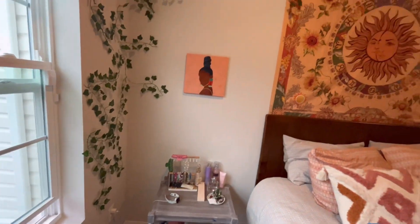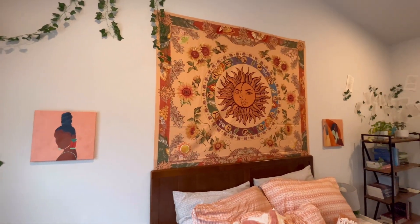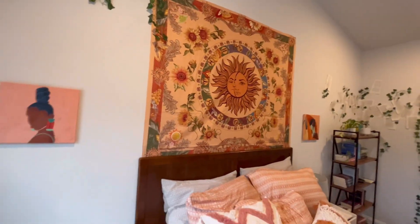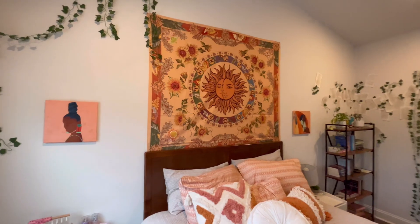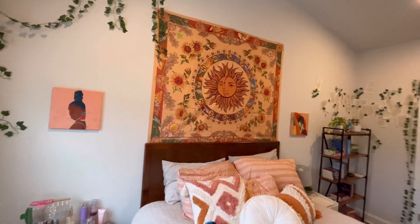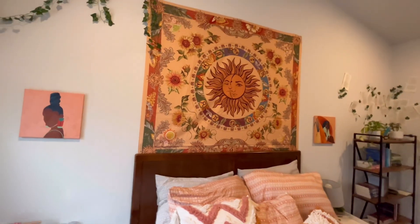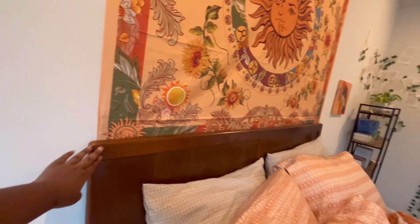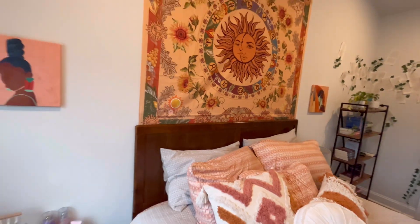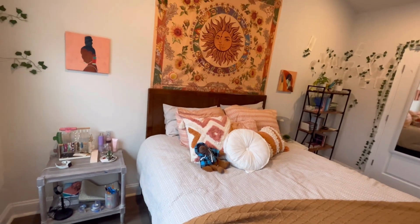I got this tapestry off of Amazon not too long ago. I actually had an old tapestry in my room — it was kind of pink — but I feel like this one matches and pulls together the wood more. And you guys, this is the headboard! It matches so perfectly with my bookshelf and the little bench I have right here. Like, it just all works — I'm so happy.